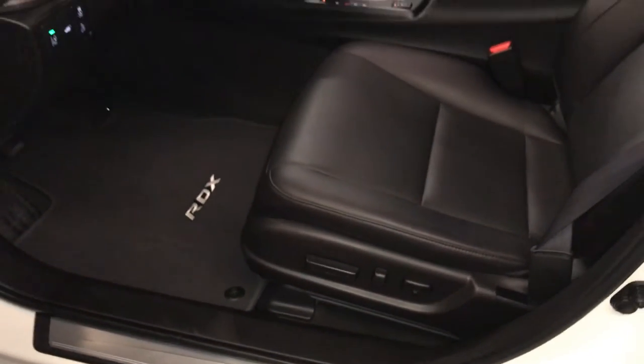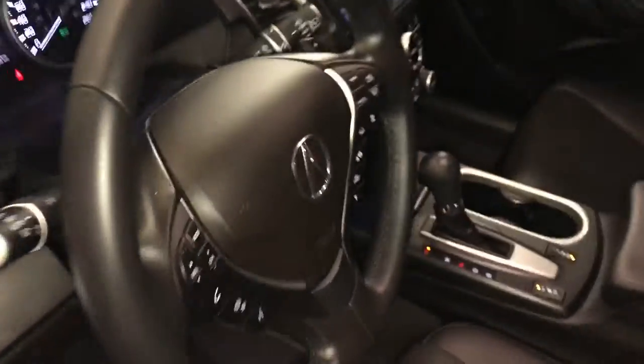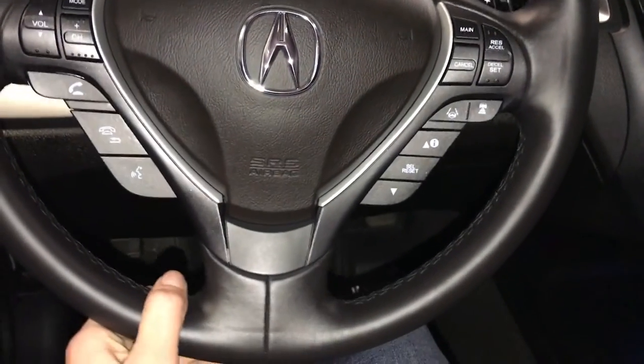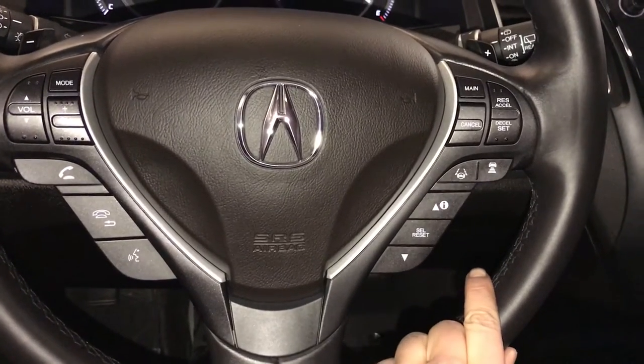Power adjustable front seats — the driver has lumbar support. Tilt and telescopic steering wheel, fully leather wrapped. You have your paddle shifters, audio controls, hands-free communication, and adaptive cruise control.